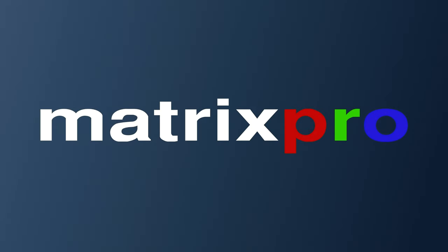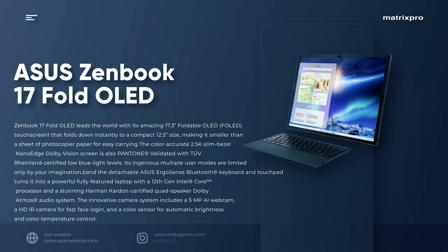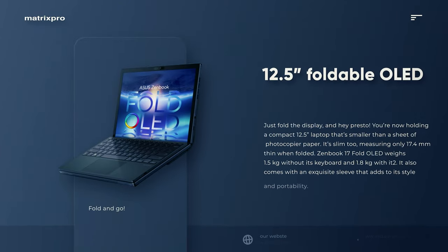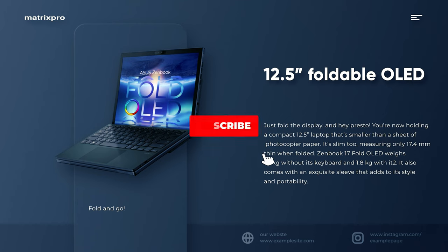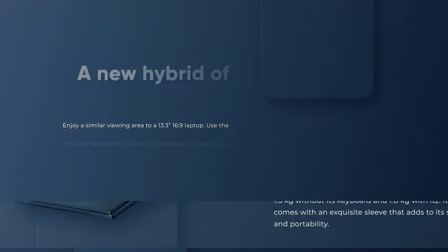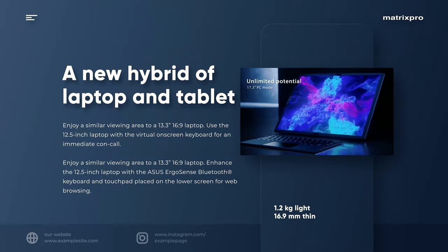Hello and welcome to MatrixPro Tech channel, enjoy the video. The Asus ZenBook 17 Fold OLED leads the world with its amazing 17.3-inch foldable OLED touchscreen that folds down instantly to a compact 12.5 inches, making it smaller than a sheet of photocopier paper for easy carrying.